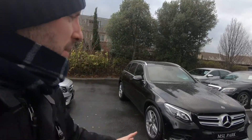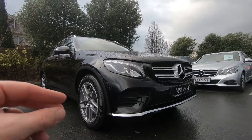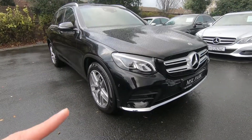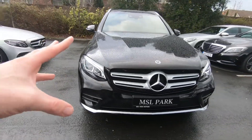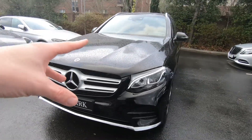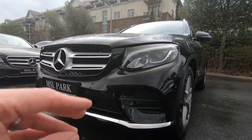Welcome to MSL Park Motors Mercedes-Benz. Today I want to show you a 2018 GLC 220 diesel AMG automatic — quite the mouthful. It's the range-topping model, finished in obsidian black metallic paint, and being the AMG, it basically has everything.